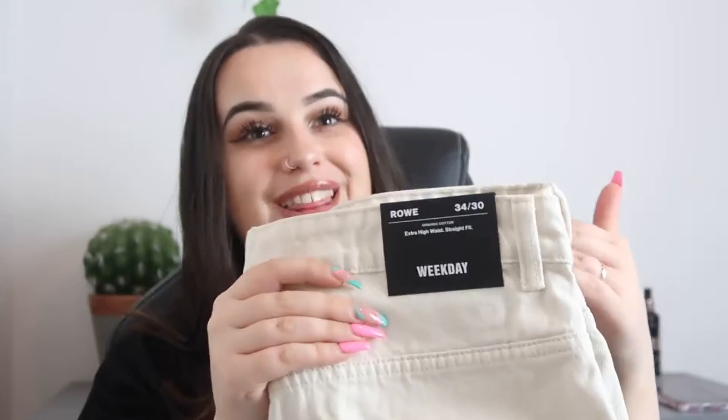Moving on, I got another pair of jeans — a cream pair. They remind me of ones I bought from H&M but unfortunately had to take back because they didn't fit. These are a 34/30, so a little bit bigger. I think they were sold out in most sizes so I kind of grabbed what I could — a sign of desperation! I like cream jeans and the ones from H&M didn't work out, so I thought these might. They have a wide leg at the bottom — I'm loving wide legs at the moment. I feel like they'll go perfectly with my Crocs, and me and my Crocs are besties for life.